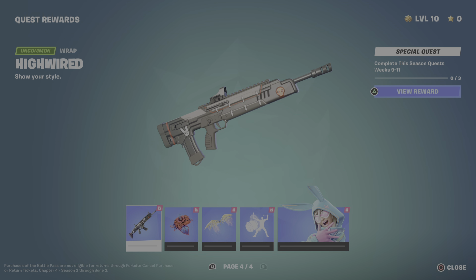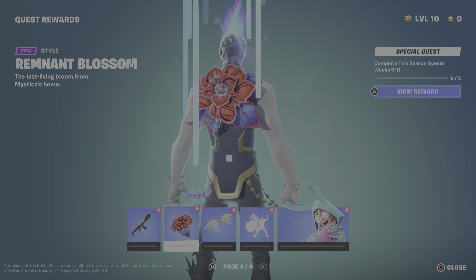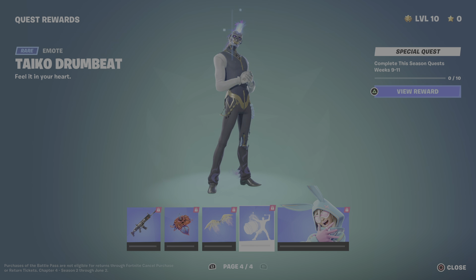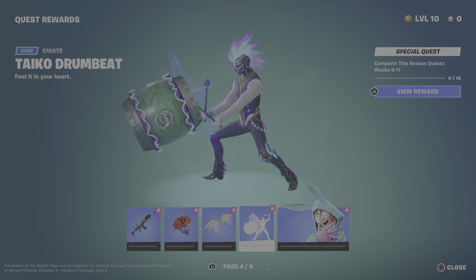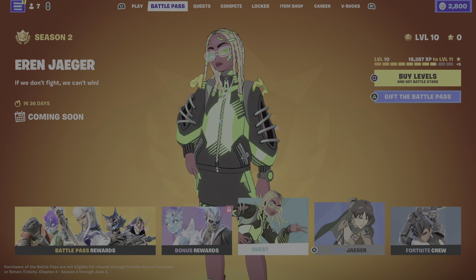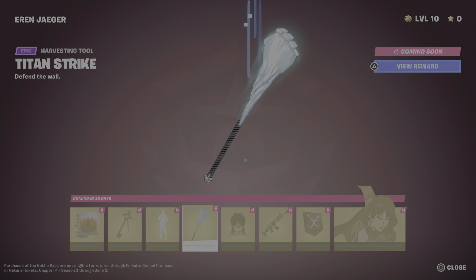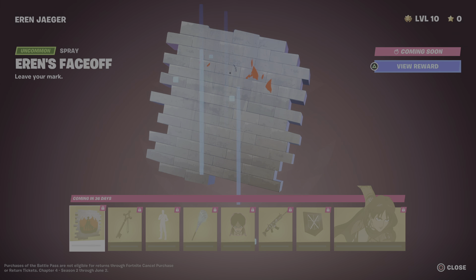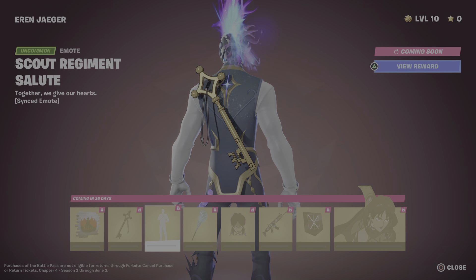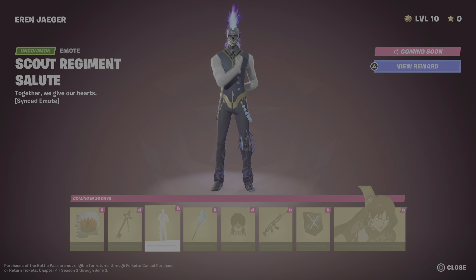The lizard brother — this is always creepy. Got a new glider, back bling, pickaxes, another glider, and the skin itself which reminds me of Cypher PK because of the mask. We also got the wolf gun wrap, back bling, glider, and emote with the skin.